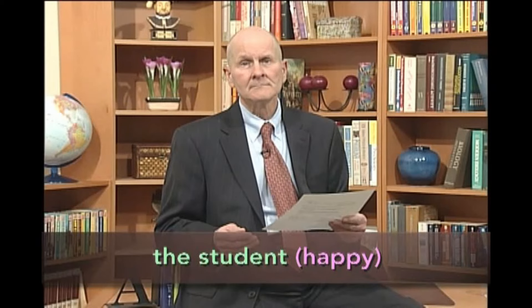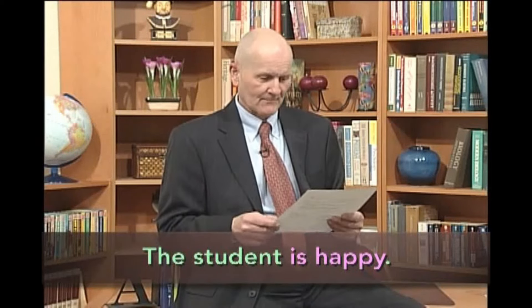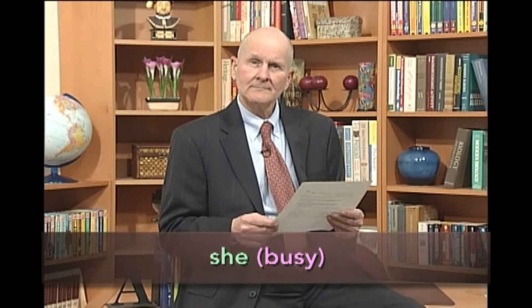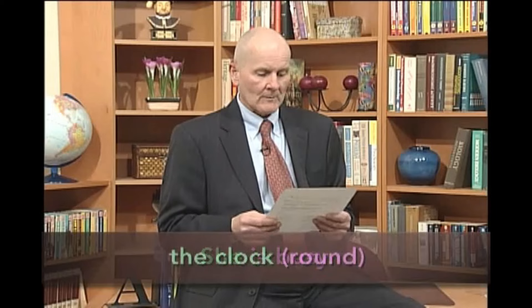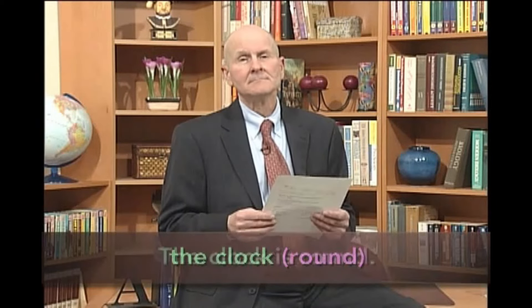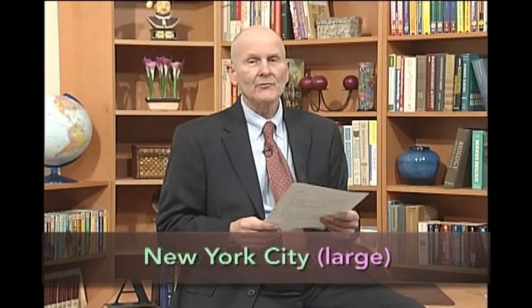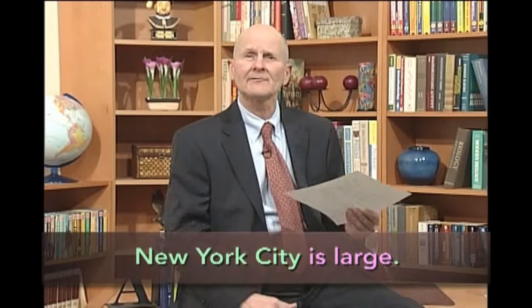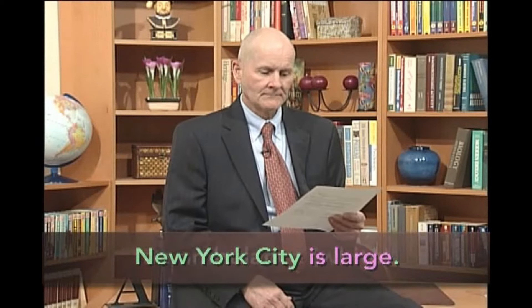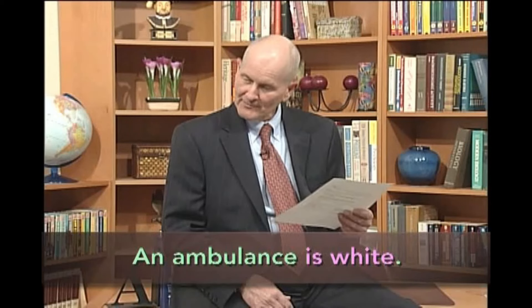The student. The student is happy. She. She is busy. The clock. The clock is round. The clock is white. New York City. New York City is large. An ambulance. An ambulance is white.